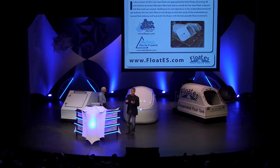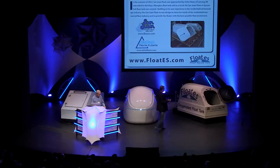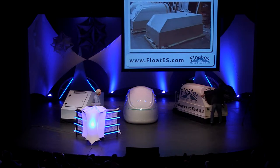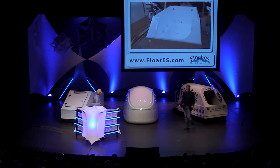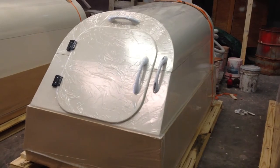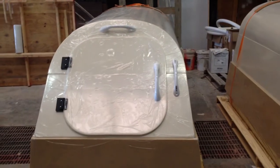We got approached in 2012 by Delta Floats, a float company, and they asked if we could produce a float tank. We didn't really understand the industry, but we said yeah, we can do it. They wanted it in sections so it could be carried through a door. They wanted the door to be able to stop in any location in case people were claustrophobic and wanted to keep the door open. And they wanted it to be heated. Here's an example — bound up, plastic coated, ready for shipment on its own pallet.